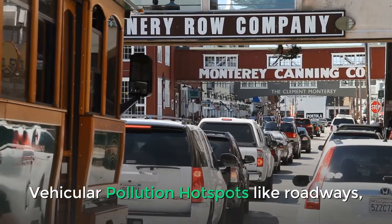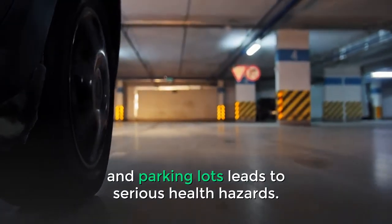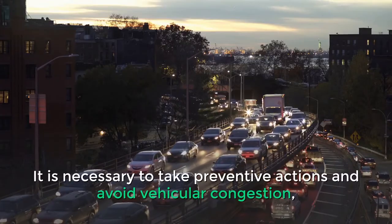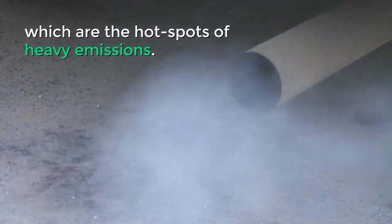Vehicular pollution hotspots like roadways, highways, tunnels, and parking lots lead to serious health hazards. It is necessary to take preventive actions and avoid vehicular congestion, which are the hotspots of heavy emissions.